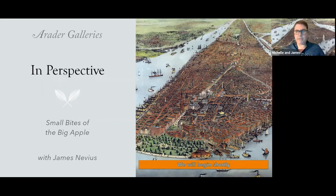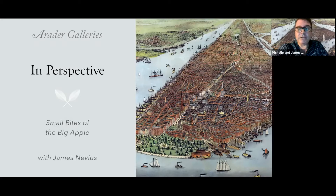Hello, everybody, and welcome. My name is James Nevious, and I'm happy to welcome you here for this inaugural talk in a new series with the Raider Galleries, In Perspective, Small Bites of the Big Apple. What ties the six images that we are going to be talking about today together is that they are all currently on view at Raider Galleries at 1016 Madison Avenue.